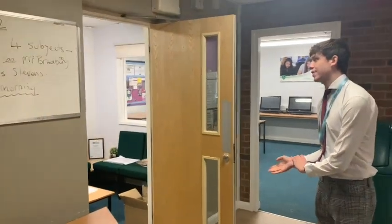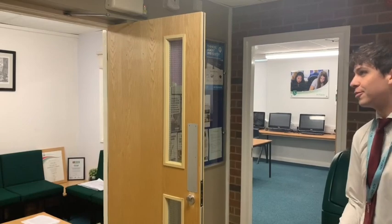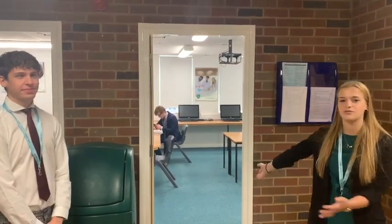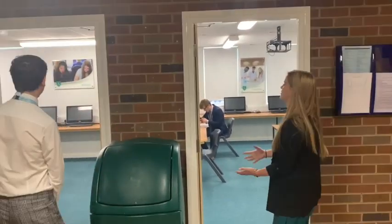This is also the office of Miss Bradbury, our Head of Sixth Form, so there will be a few times that you're in there if you need to see her. If you have any questions or need to hand in a form or anything, and these are another two entrances to our study room — come in and we'll show you the notice boards and resources.